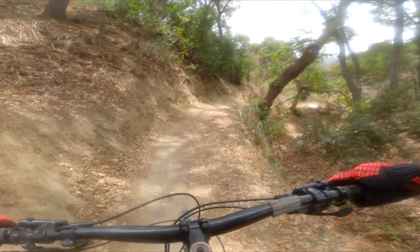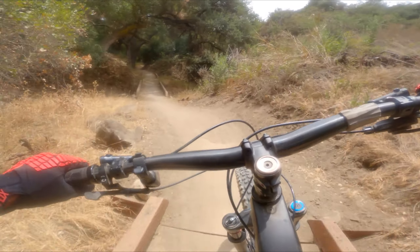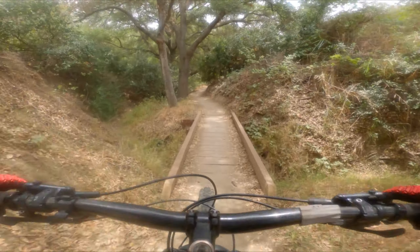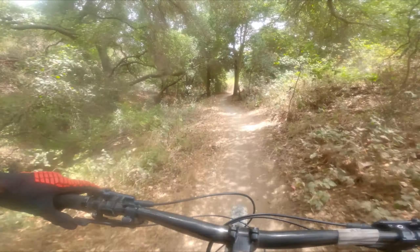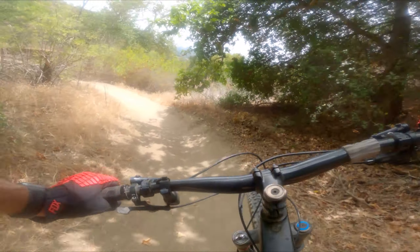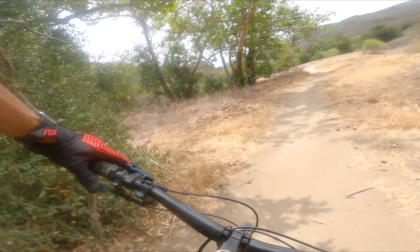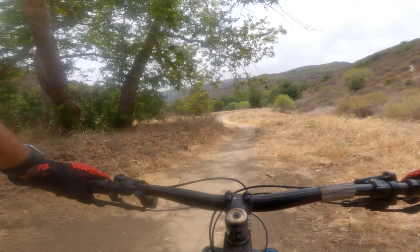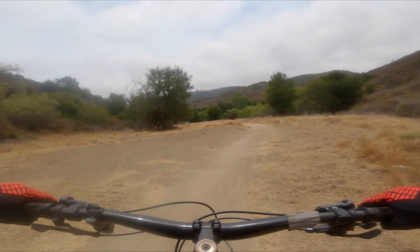Just make sure you don't do that going into the handlebar bridge. It's nice and cool now. Here comes the handlebar bridge — you want to go into this wide. Used to be a lot narrower, claimed a few handlebars, led to some interesting finishes. Otherwise, great trail.